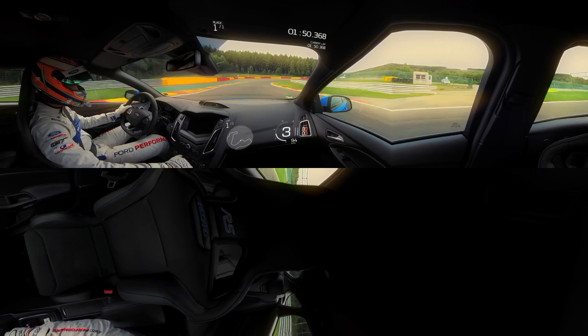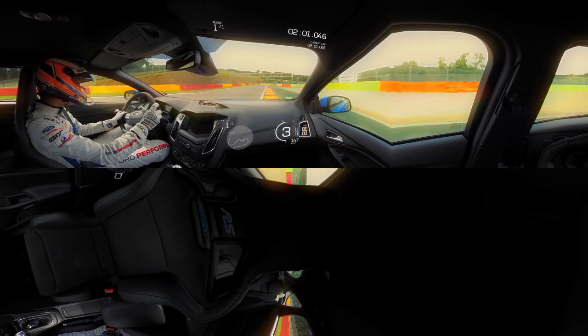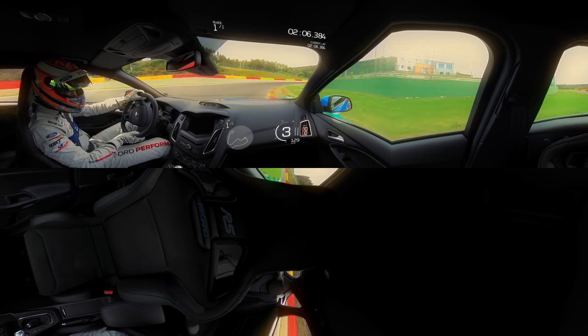Third gear, enter Fagnes Chicane at 100 km per hour. Brake as you pass the bridge so the car hits the right-hand kerb. Follow around using all the exit kerb. Get back to the left quickly for Stavelot 1. Stay in third gear — there's a long straight coming up, so start pushing it. Stay on the kerb and shift up to fourth gear.